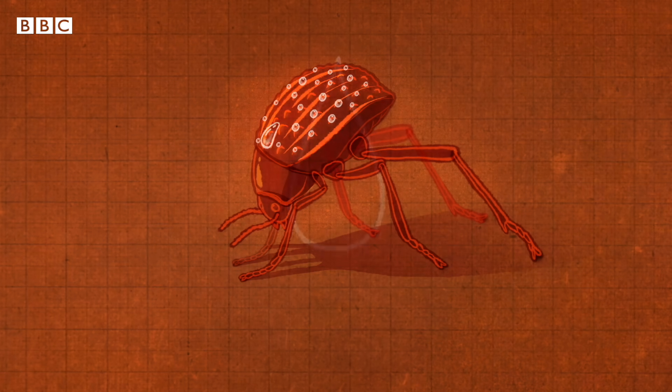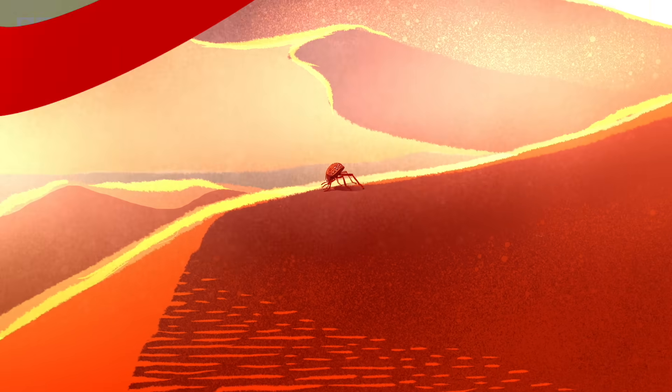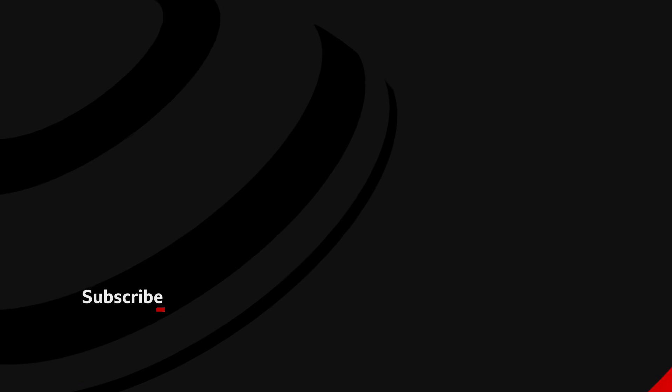Everybody needs water to live, and this clever beetle will continue to teach us innovative ways to make the most of it.